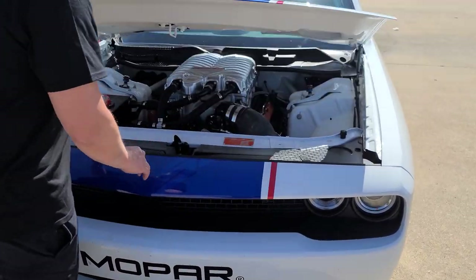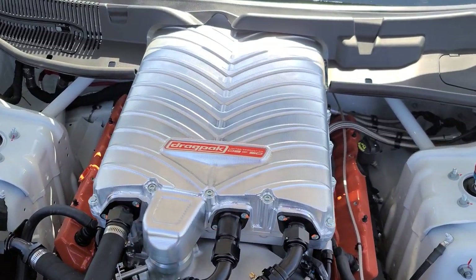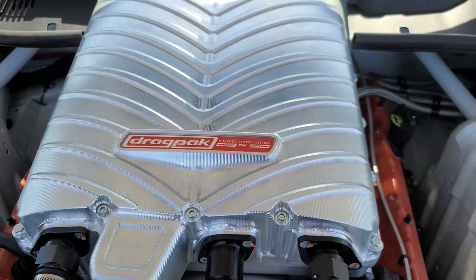Can we look under the hood and see what powers this thing? It's basically a nuclear generator — it sure looks like it. Oh my goodness.